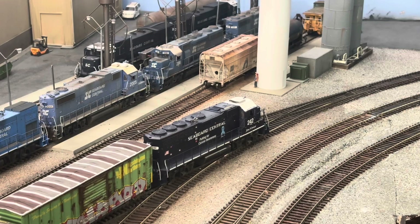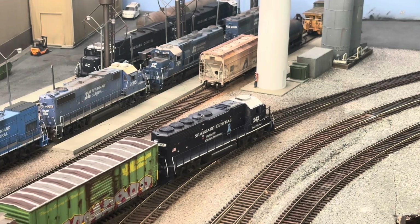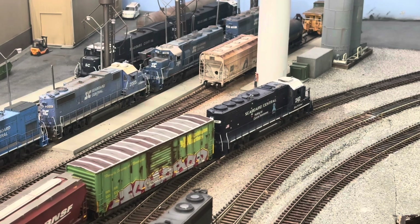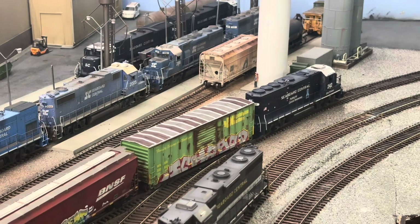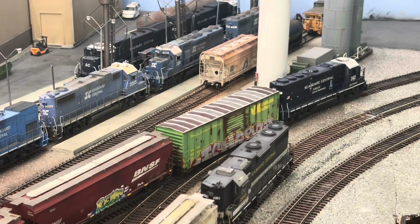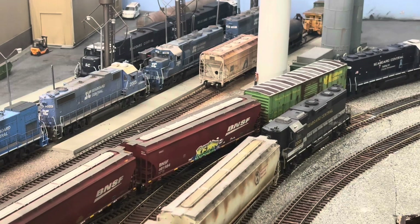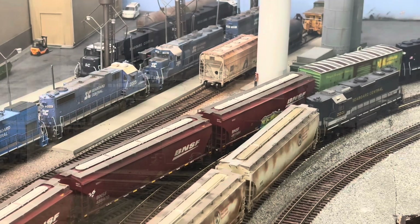Today we're going to compare the EMD GP38 to the EMD GP40-2. Both have the same tractive effort, but there are differences in how much horsepower each produces. Today I'm going to use SE2001, an EMD GP38, with SE242, an EMD GP40-2.